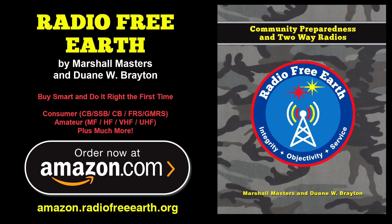Until the next time, remember this: Radio Free Earth will pay for itself many times over with your initial radio purchases, and the sooner you begin, the more you'll save. To purchase our book, Radio Free Earth, online, visit amazon.radiofreeearth.org. We offer three different editions — a low-cost black-and-white edition and two collector-grade all-color special editions. For the Radio Free Earth team, this is Marshall Masters. And if things go sideways, we'll catch you on the 40.